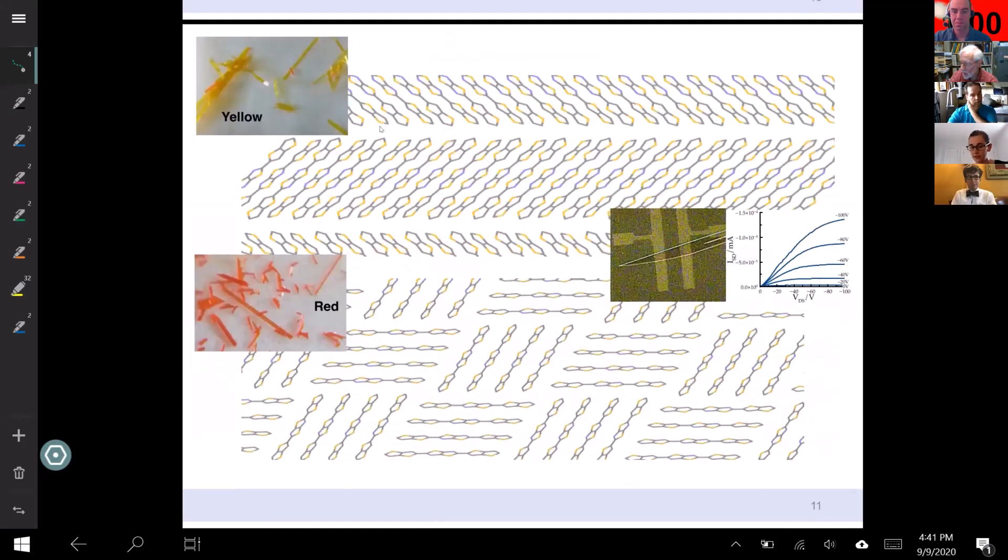That supramolecular ordering is really important. You can see here two crystals of the exact same compound — in this crystal, the electrons flow, and in this one they don't, they get stuck. So you could have a good molecule and then fail on the supramolecular ordering.